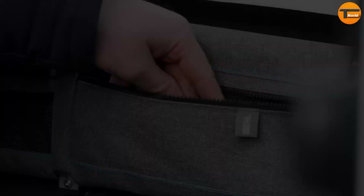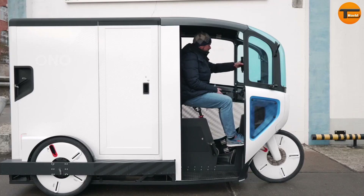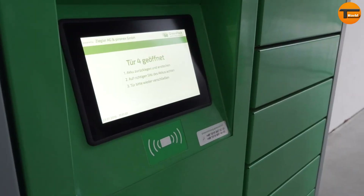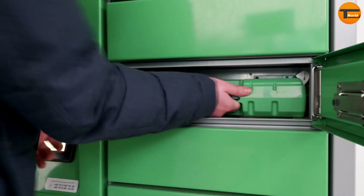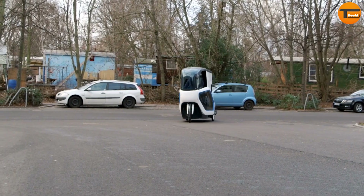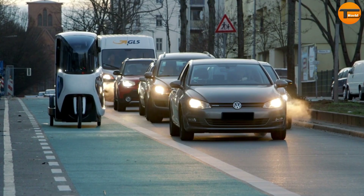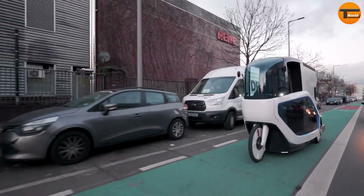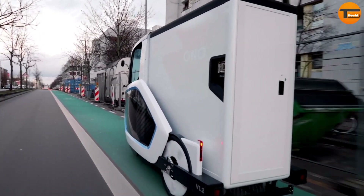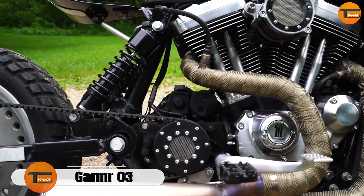It's allowed on cycle paths and doesn't require a driving license, adding to its convenience. The Ono Cargo Bike provides a hassle-free and eco-friendly alternative to traditional transportation, promoting sustainable living while offering practical solutions for urban mobility. It combines practicality and sustainability, helping to create a greener future for everyone.